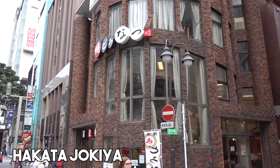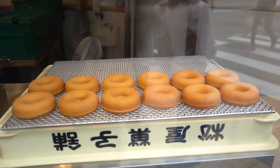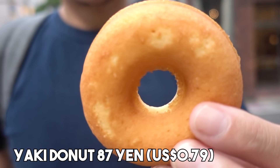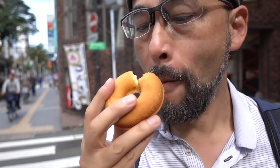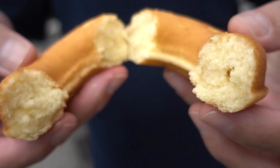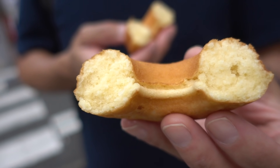Right across from the Ichiran headquarters, we found a sweet shop called Jokia. These are baked doughnuts. The texture is really soft and fluffy — like cake. And they're warm. Itadakimasu! Sometimes baked doughnuts are dry inside, but this is not.